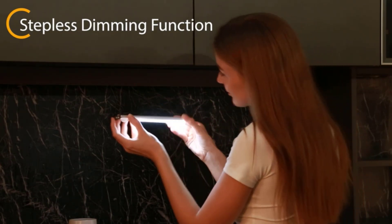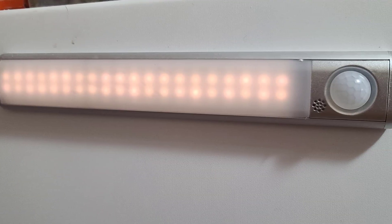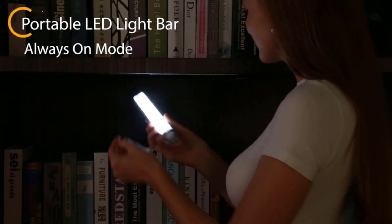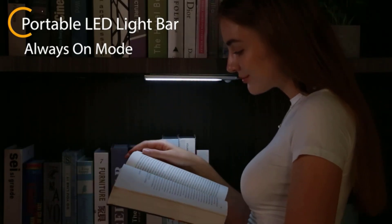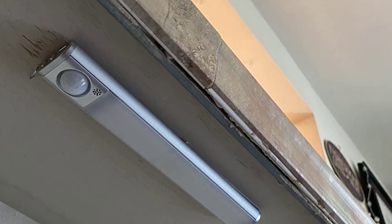The Goodland Under Cabinet Lighting has a wide range of applications, including under cabinet lighting, pantry lighting, corridor lighting, wardrobe lighting, staircase lighting, basement lighting, and loft lighting. With a 24-month warranty and free replacement service, you can purchase with confidence. Order yours today and enjoy hassle-free service and a well-lit home.